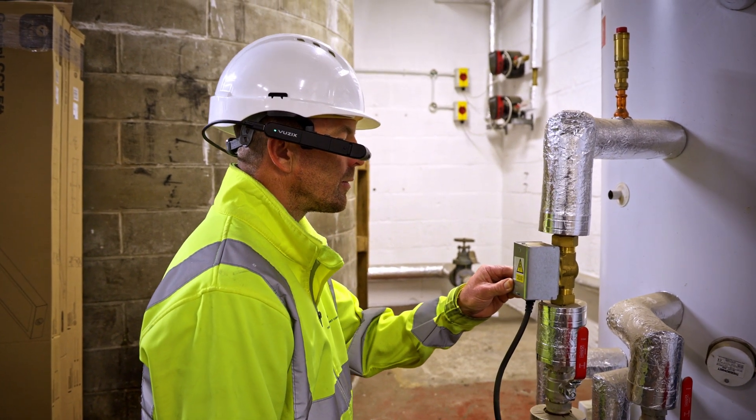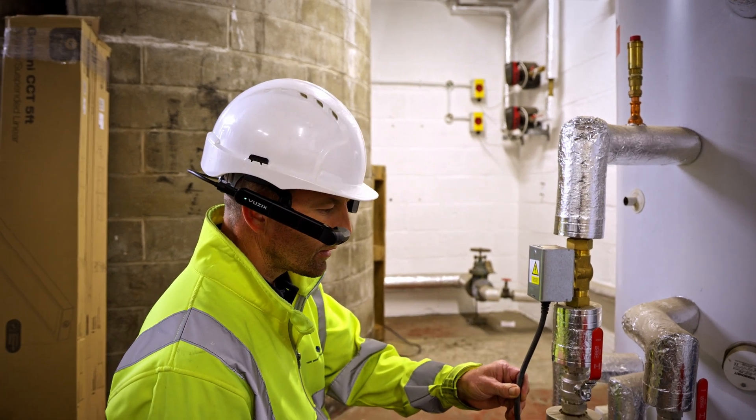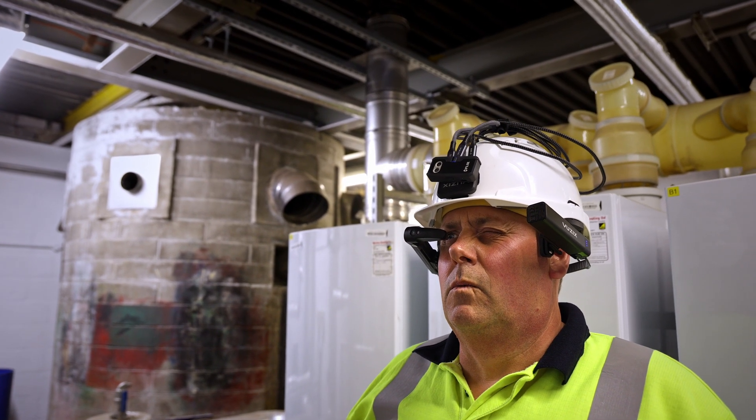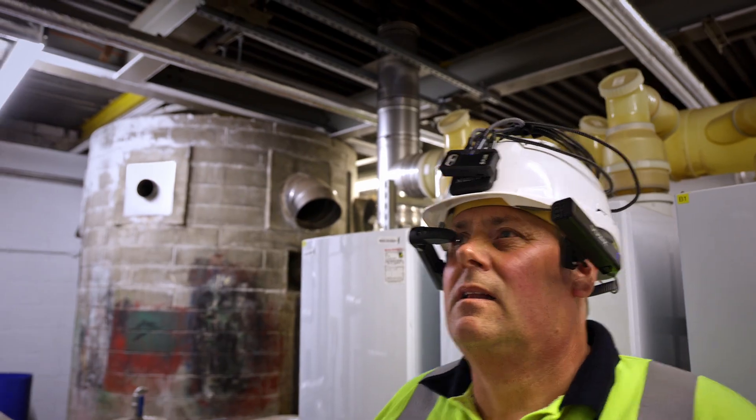When we first started using the headset, it took 15 to 20 minutes to get used to looking through the viewfinder. Once we had mastered that, the headset was really easy to use — the voice commands and having all of your documentation that you could pull up on the headset is very useful.